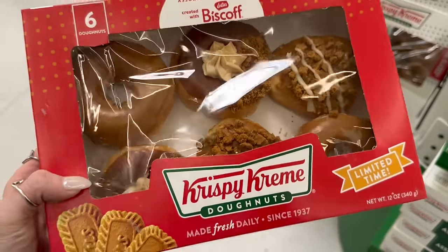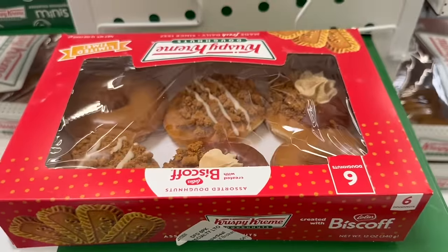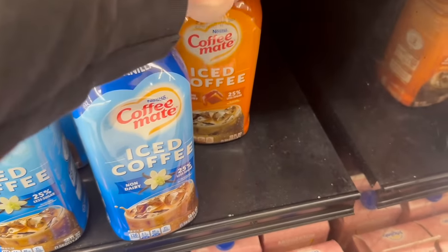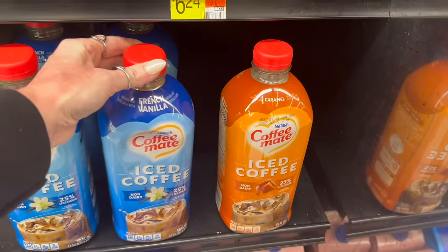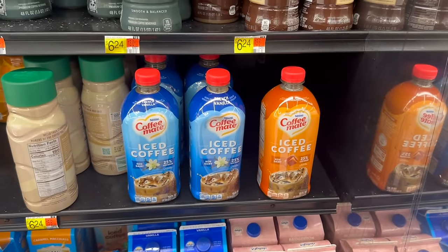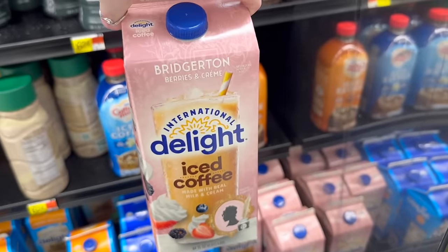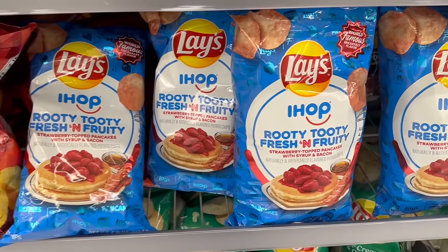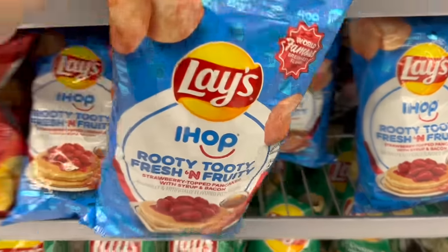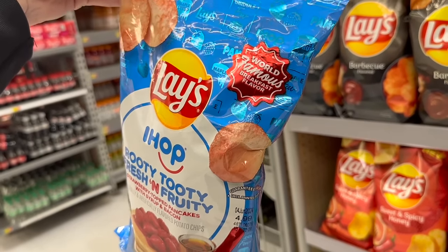I haven't tried these yet — the iced coffee by Coffee Mate. They have the caramel and the French vanilla — let me know if you've tried these. Oh my gosh, I haven't even seen this — it's the Bridgerton Berries and Cream International Delight coffee creamer. I need to know how y'all feel about these chips — what is Lays thinking?